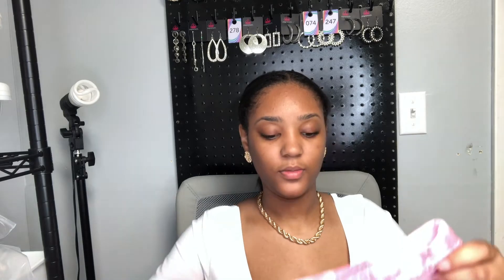Next we have another skirt — a pink tie-dye basic midi skirt. Tie-dye is really in this year, y'all, I don't know why but it's really in.